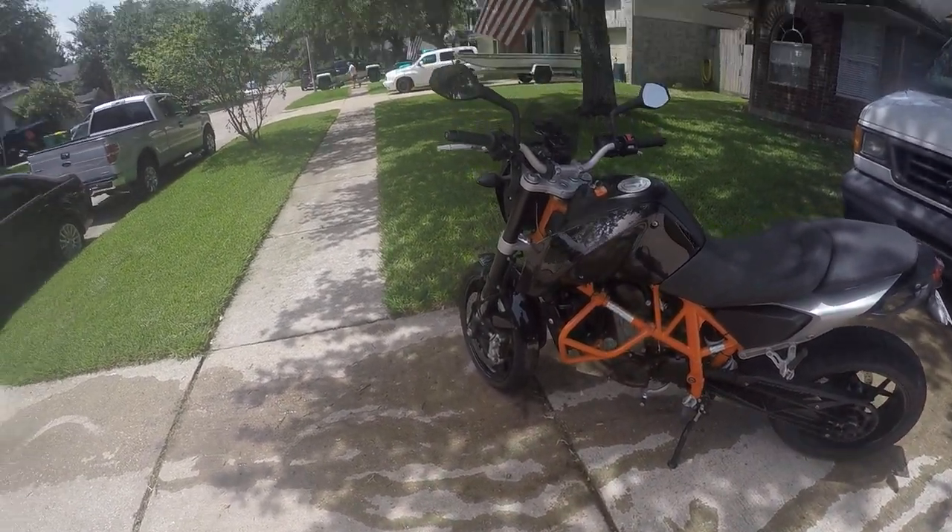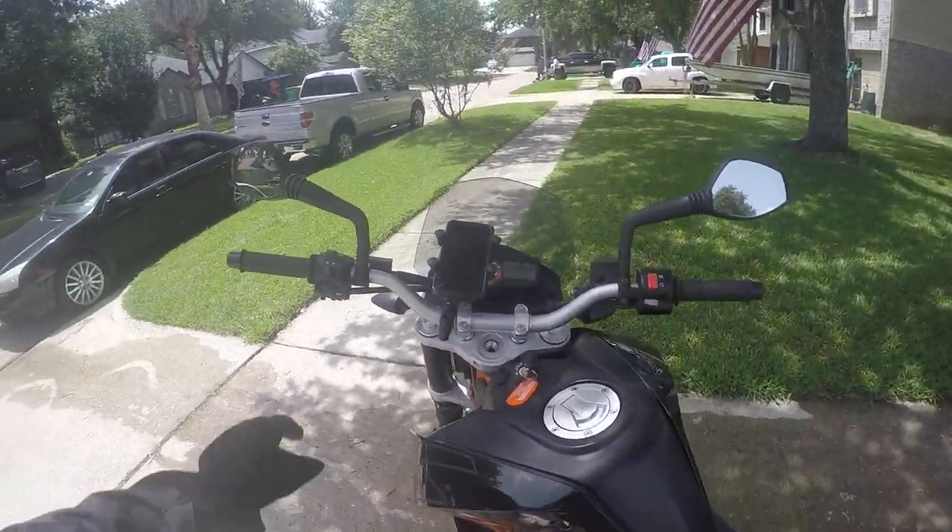KTM Duke 690. A friend of mine is letting me take it for a spin.